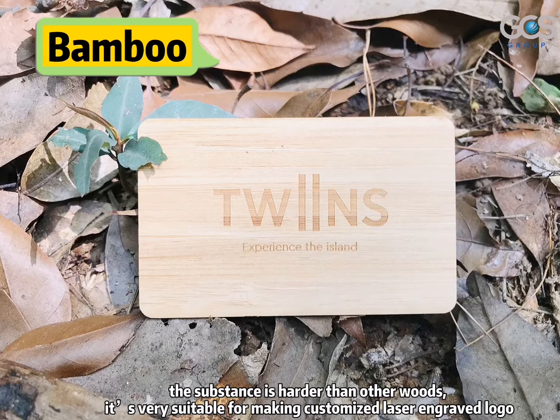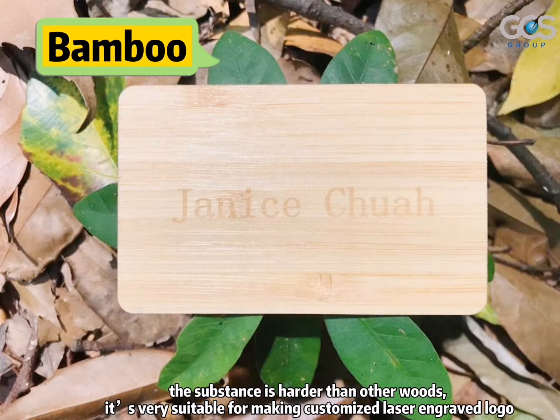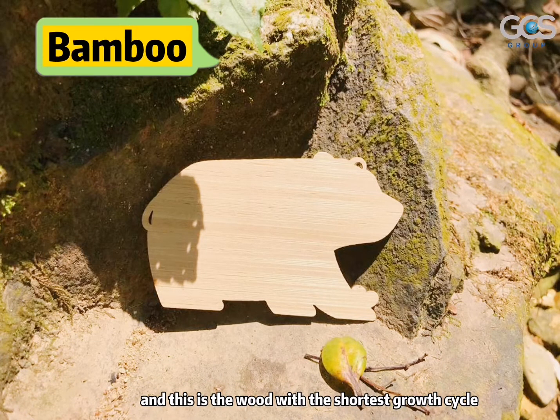Bamboo. The substance is harder than other woods. It is very suitable for making customized laser-engraved logos. And this is the wood with the shortest growth cycle.